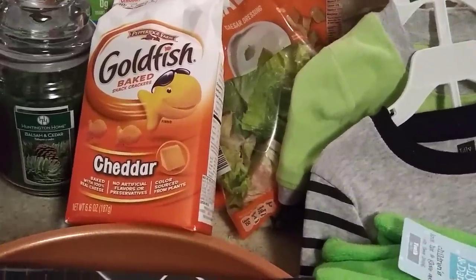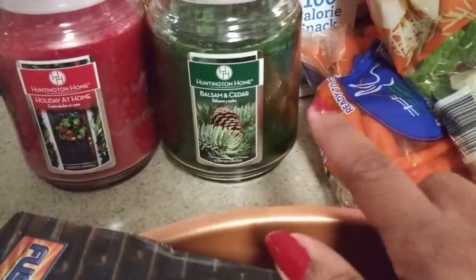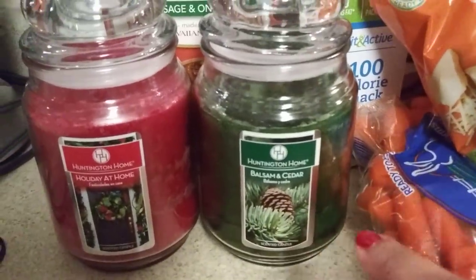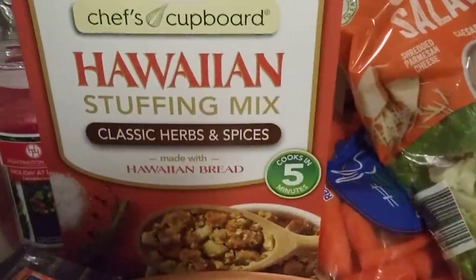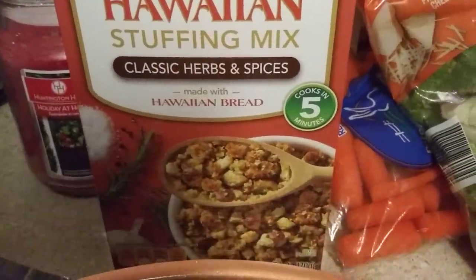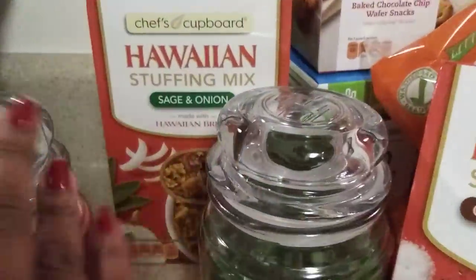I also picked up some goldfish. Then I picked up the Balsam and Cedar and the Holiday at Home candles — these were $4.99, they smelled really good. They had one more called Cookies and Cream but I didn't get that one. I also picked up three boxes of the Hawaiian stuffing mix to try — it was 99 cents. I got one Classic Herbs and Spices and two Sage and Onion.